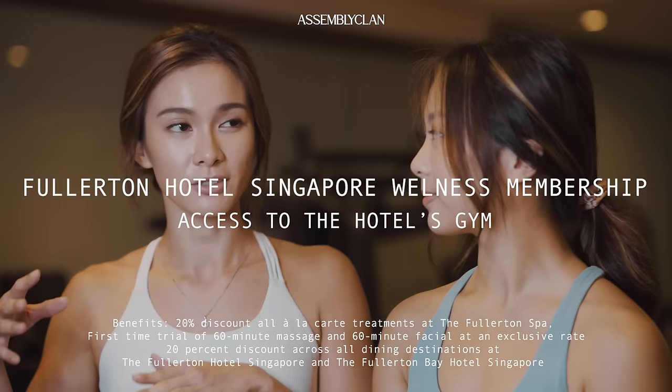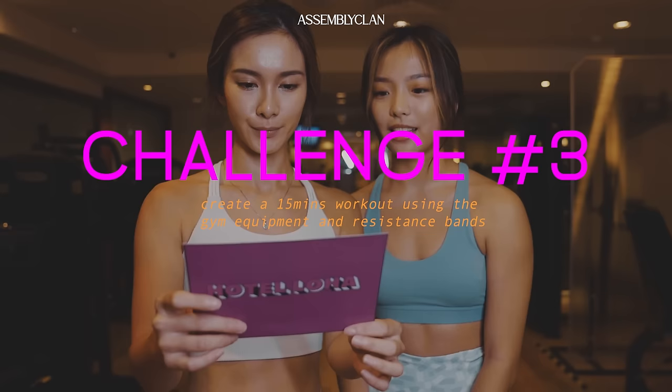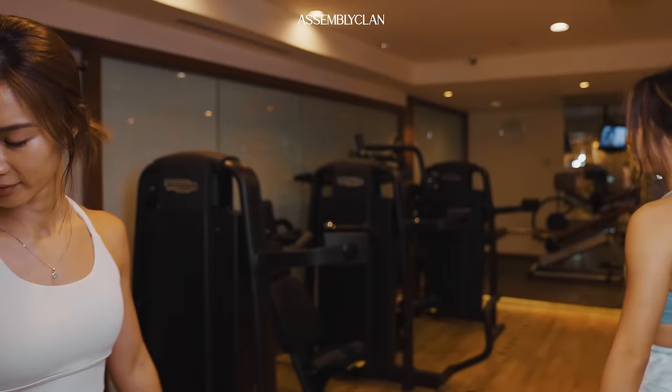We're now at the Fullerton Hotel gym for our very next challenge. Did you know that here you can get a membership with a Singapore Wellness Membership? You don't have to stay a night to access it. It's a one-stop place to have a massage, facial, gym session, and good food. Our challenge today is to each create a 15-minute workout using the gym equipment and resistance bands. Our outfits are from Fitmonkey, so you can get them too.